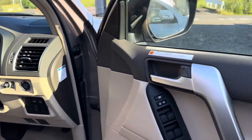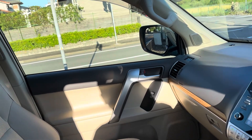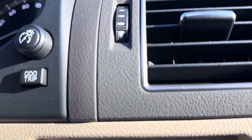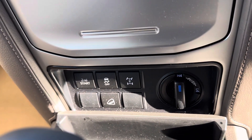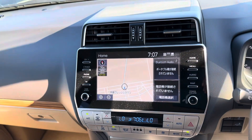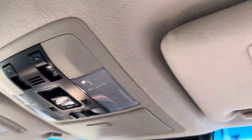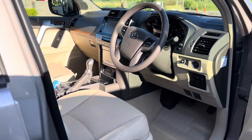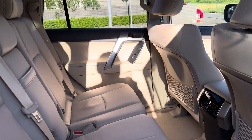This is the interior of the Prado TXL. It has genuine navigation, and these are the doors. The sunroof is here as well. This is the back side — very beautiful.